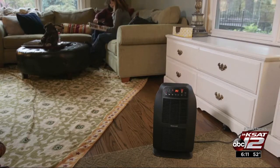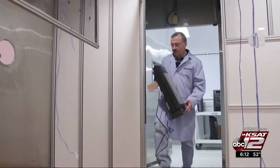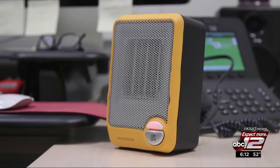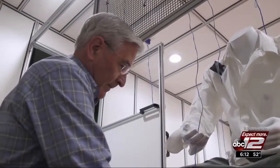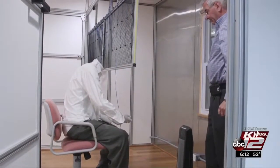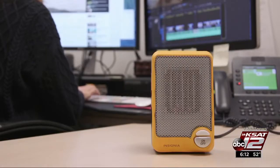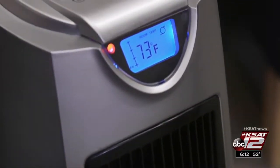A space heater can help warm up a nippy room. Consumer Reports tested several sizes to see how quickly they warm up a room and how well they spot heat a person. Those smaller, personal-sized heaters struggled to warm a mannequin equipped with sensors. For a little more money, Consumer Reports says you can get a space heater that's slightly larger but still portable. They recommend this $70 one from Comfort Zone.